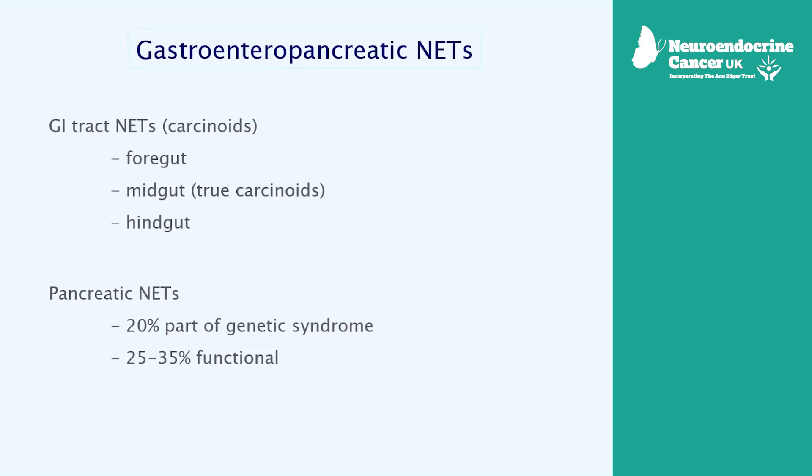As all of you probably know, NETs have this very unusual tendency for very slow growth and progression, but they can still be pretty stubborn. With pancreatic NETs, there are two elements to be aware of. One is that there's a reasonably high proportion that have a familial or genetic connection, and that's higher than for most other cancers. There's also a reasonable proportion of them that are functional, meaning they're producing a hormone that can cause its own symptoms.